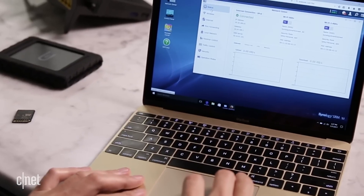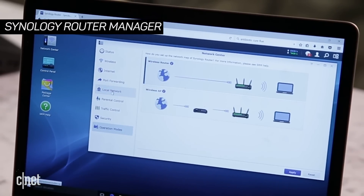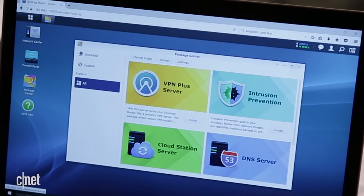What I like the most is its operating system, the so-called Synology Router Management. It's not only comprehensive, it also offers the most unique features on any router I've seen. The coolest thing is the fact that you can add more functions to the router via packages.